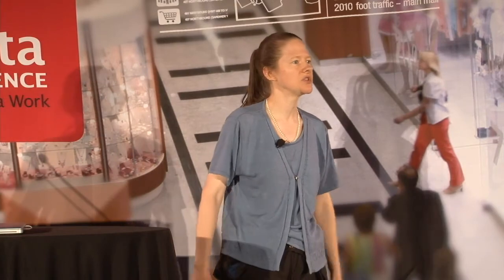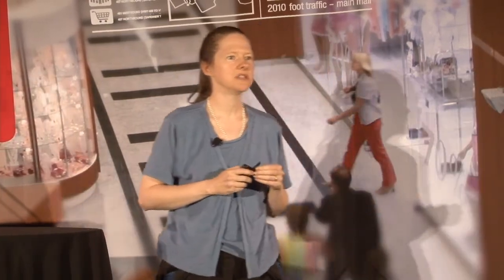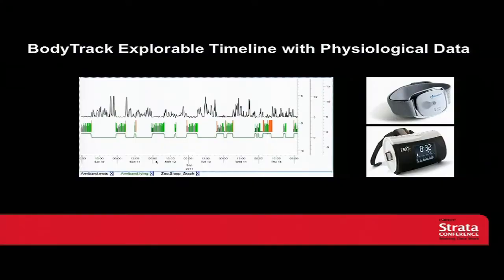There's another example of using this with physiological data. The picture on top is a BodyMedia armband, and the one on the bottom is the ZEO sleep monitor, which you put on your forehead and it measures EEG. The graph shows data from both of them. The top line is metabolic output — the multiplier on basal metabolic rate for each minute of the day. The bottom line is whether or not you're laying down — it goes high when you're laying flat and low when you're walking around. In the middle, it shows your sleep state: orange is when you're awake, and the greens and gray are the stages of sleep — deep sleep, light sleep, and REM.